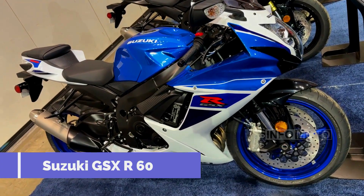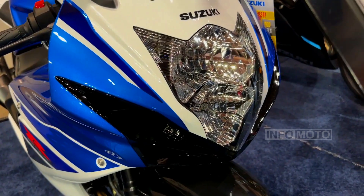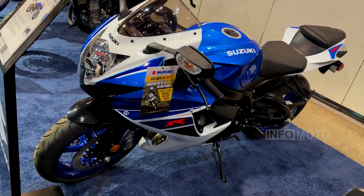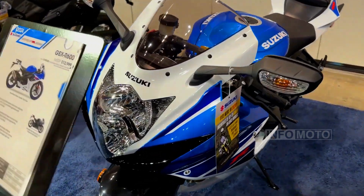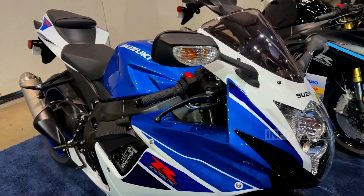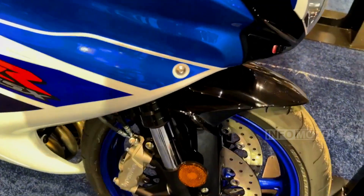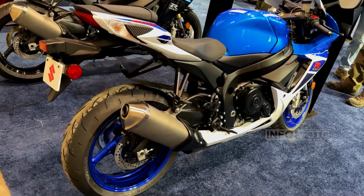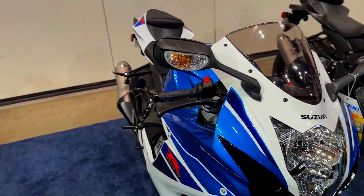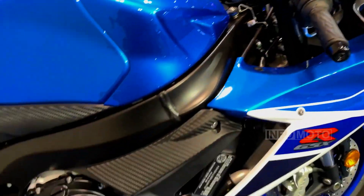Number 5: Suzuki GSX-R600. With exceptional handling, thrilling performance, and aggressive styling, the GSX-R600 has been a cornerstone of the Supersport category for decades. It features a 599cc liquid-cooled inline-4 engine that produces 124 horsepower and 51.3 pound-feet of torque. Weighing in at just 412 pounds, thanks to its aluminum alloy perimeter frame, it offers razor-sharp handling and agility — resulting in an impressive power-to-weight ratio of 0.301 horsepower per pound. The GSX-R600 exemplifies Suzuki's tradition of crafting motorcycles that are as capable on the racetrack as they are on the street.